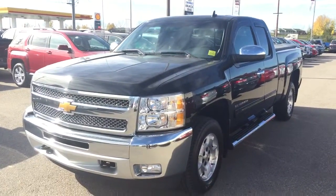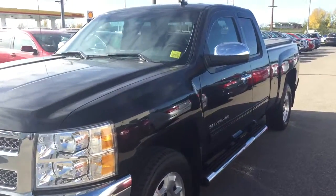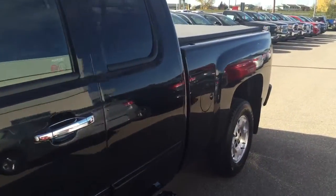Welcome to Davis Chevrolet. This is a pre-owned 2013 Chevrolet Silverado in the color black.